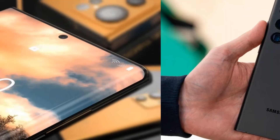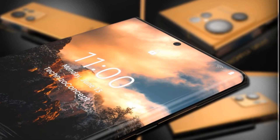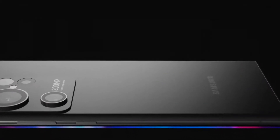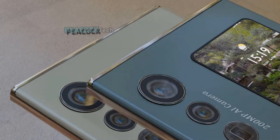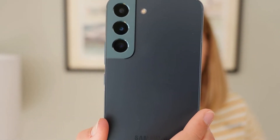Starting with the display, there were rumors that the Galaxy S23 Ultra will feature an under-display selfie camera, but this is not true. Going by the renders, the device still has a punch hole for the selfie camera. However, with noticeable curves on the edges, there is no official information available regarding the design language of the Galaxy S23 Ultra.